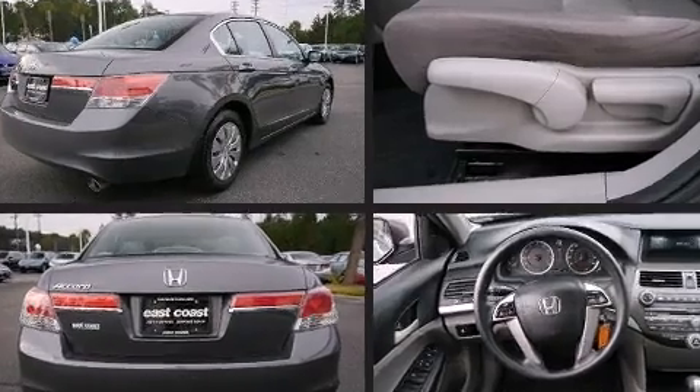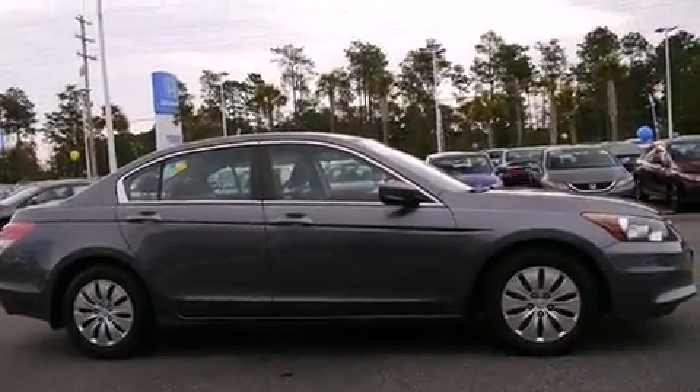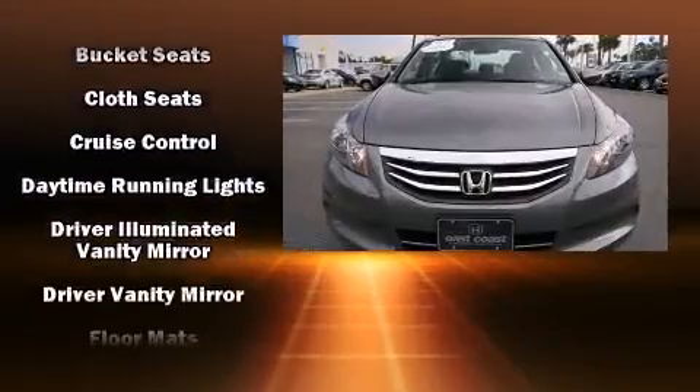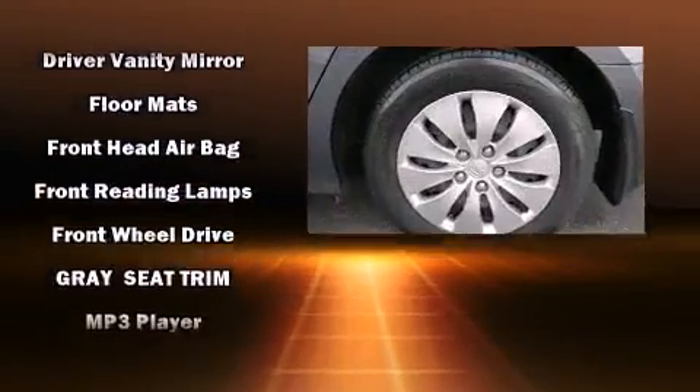Honda infused the interior with top-shelf amenities such as speed-sensitive wipers, remote keyless entry, and one-touch window functionality. Premium sound drives six speakers, providing you and your passengers a sensational audio experience.